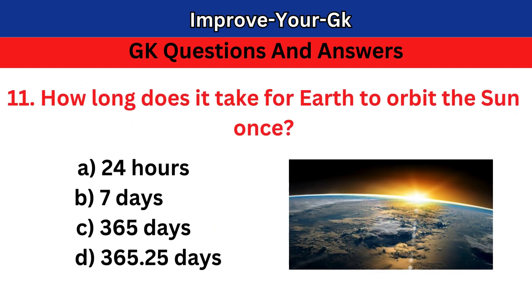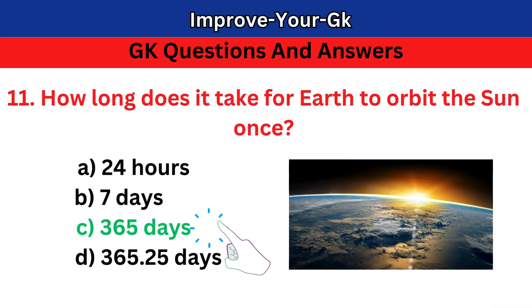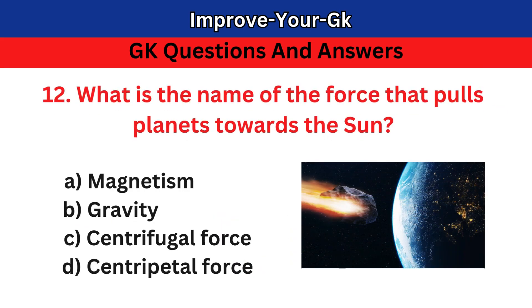Question 11: How long does it take for Earth to orbit the sun once? A. 24 hours B. 7 days C. 365 days D. 365.25 days. The correct answer is C. 365 days.